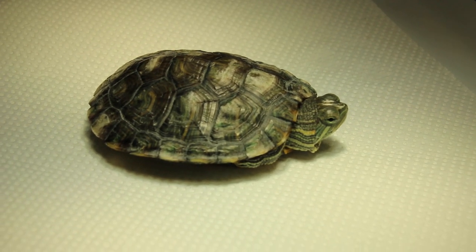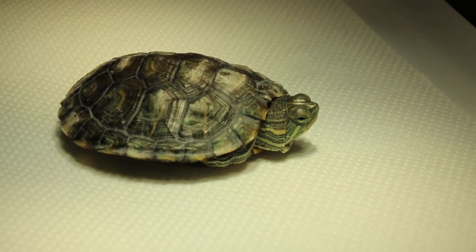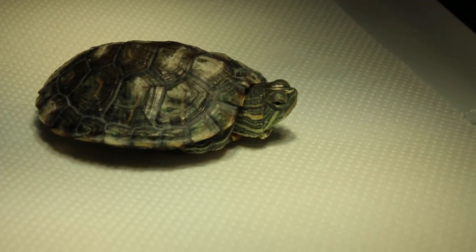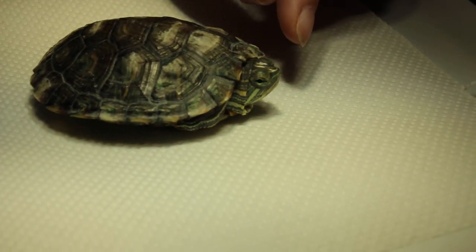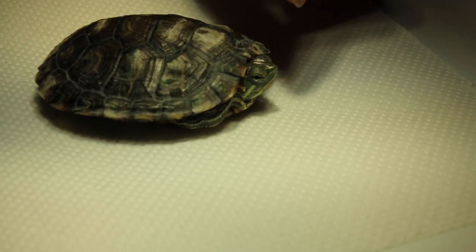Now this red-eared slider is very smart. It won't allow you to go near its head. If you put your finger nearby, it just goes in — it will go inside. So it's very hard to even see the swelling.